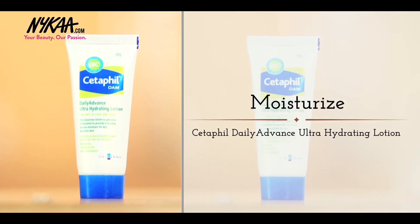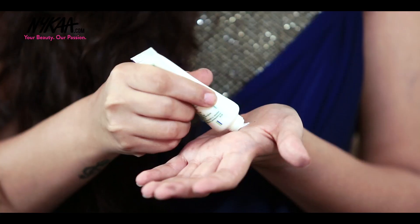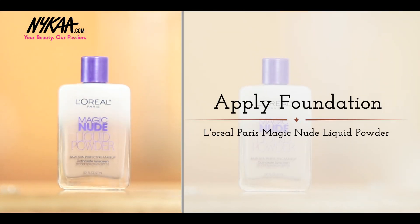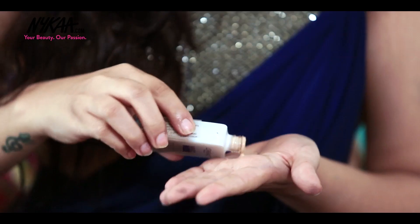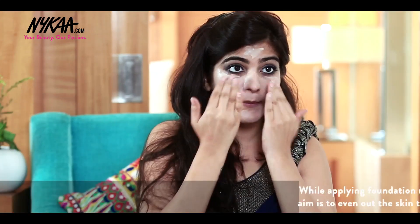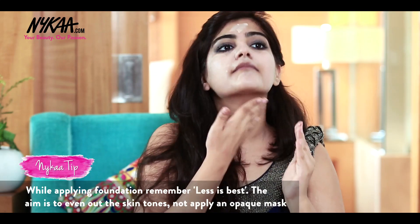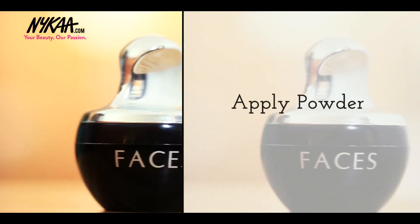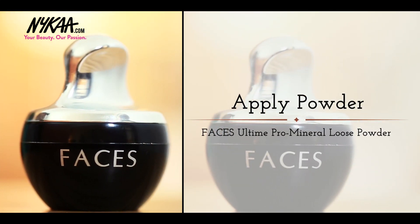Now, coming to the base, it's very important that your skin is hydrated. So I'm using Cetaphil Ultra Hydrating Lotion. Next up is the foundation — I'm using L'Oreal Paris Magic Nude Liquid Powder in the shade 316. This product is the best if you're looking for even coverage. To keep my base intact, I'm using the Faces Mineral Loose Powder.